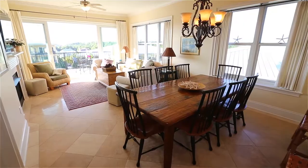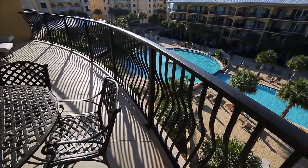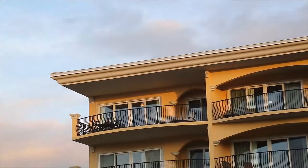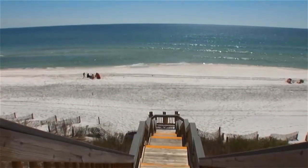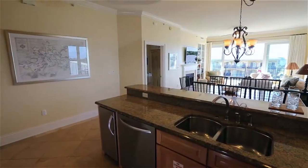Welcome to our premium three-bedroom poolside condo — your home for your next beach vacation. Featuring direct beach access to the pure white sands of the Gulf of Mexico, this is Adagio D405.